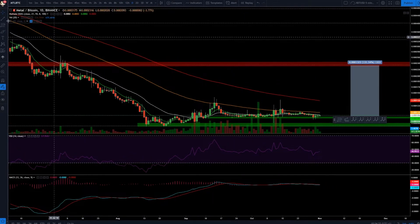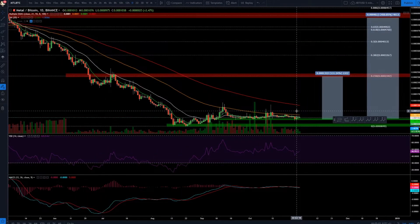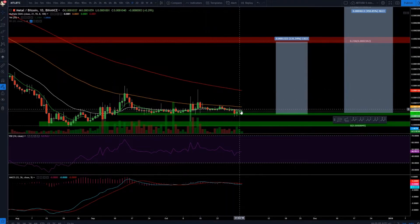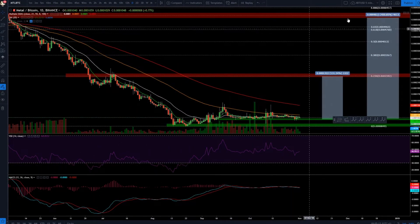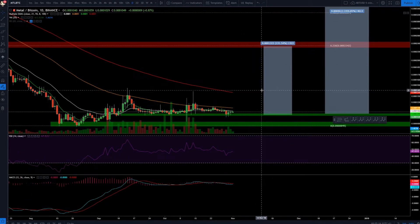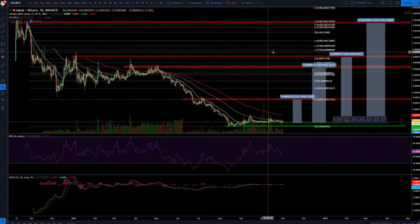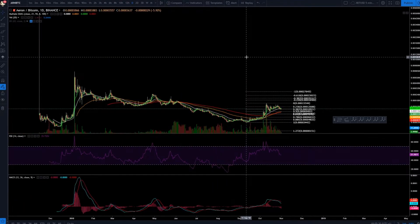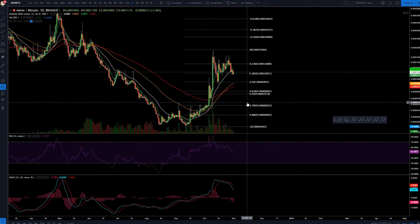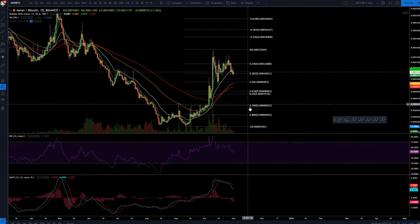Metal — remember Metal? We're still consolidating here, but it's not going to consolidate forever. It's getting very tight and my targets are still up here. You want to be buying in this consolidation and looking for these crazy targets — I told you guys about Metal before, these targets are absolutely insane. ANT as well — it crossed quite some time ago. I'm just patiently waiting for it to get back to the 618, perhaps even the 786.